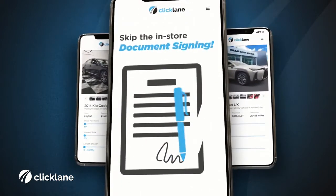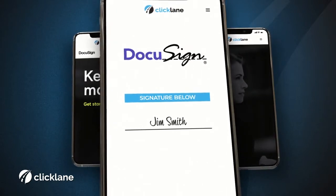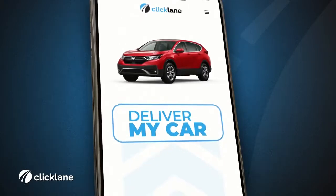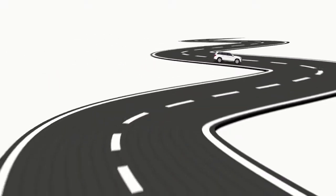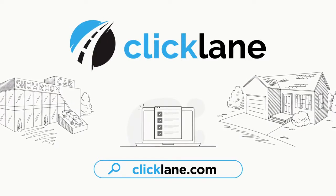Skip the tedious document signing in the store and sign your documents securely online with DocuSign. Then just schedule your pickup or delivery, all from your phone. Buying a car is just that easy. Clicklane — the new way of car buying.